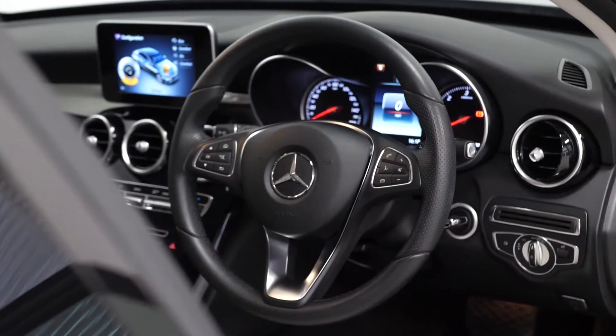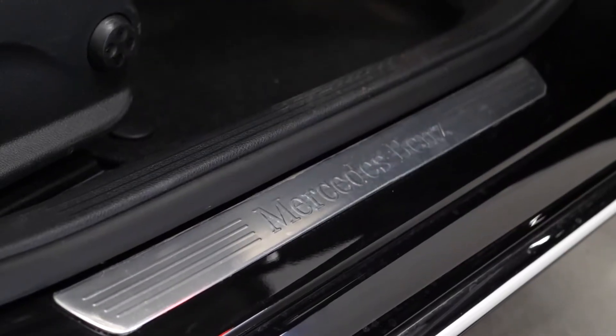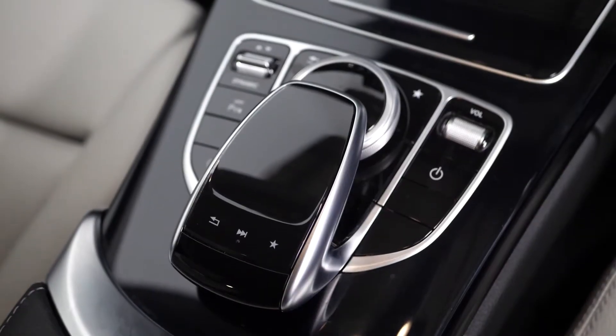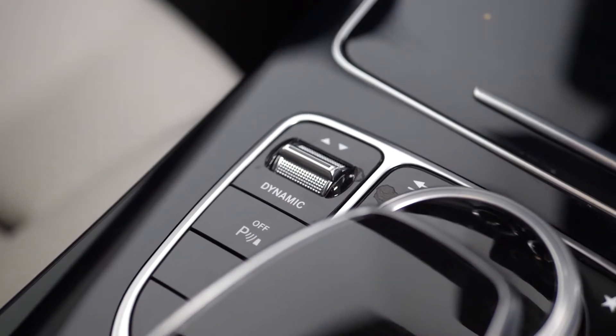A leather wrapped multifunction steering wheel with access to cruise control, Mercedes kick plates as well as Mercedes floor mats, lumbar support on the side of the driver and passenger seat with the half electric functions as well. On the center console the piano black inlay trims surrounding some of your infotainment controls, with dynamic driving modes accessible on the left hand side.